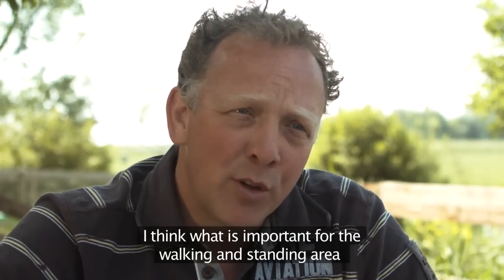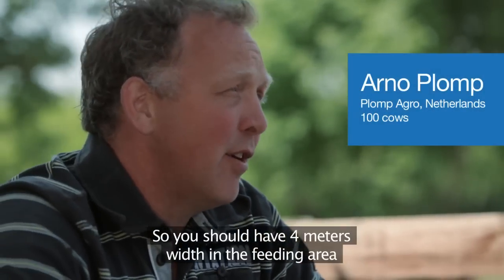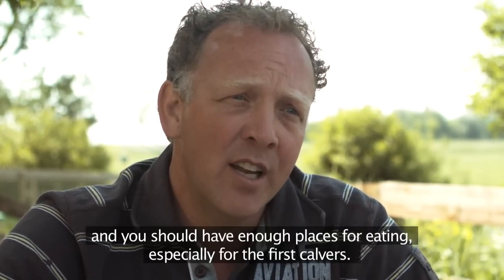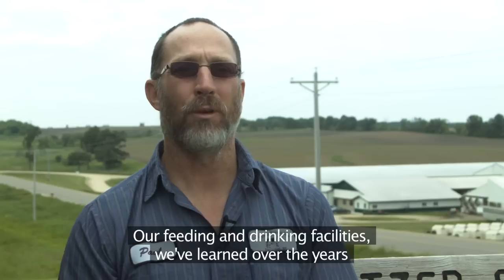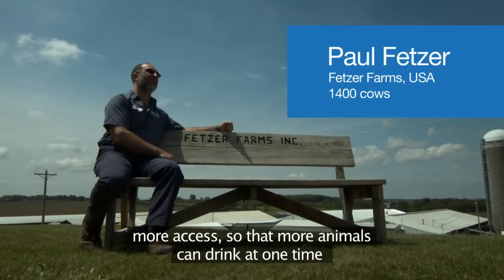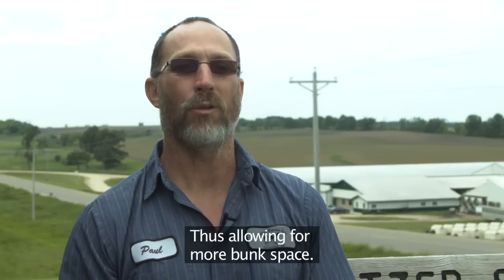What is important for the walking and standing area is that there is enough space for the cows to move freely — you should have 4 meters in the feeding area and enough places for eating, especially for the heifers. Our feeding and drinking facilities: we've learned over the years that we need more area for the cows to drink, more access so that more animals can drink at one time. And also the feeding area, because they're such a social animal, so that more of them can eat at one time, allowing for more bunk space.